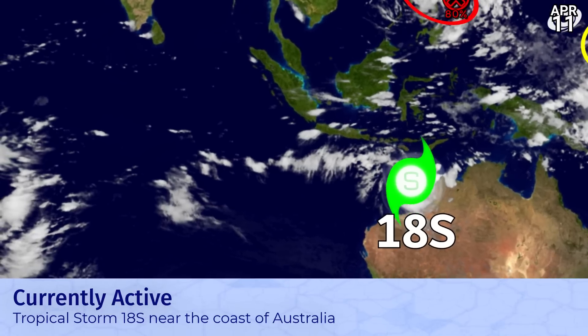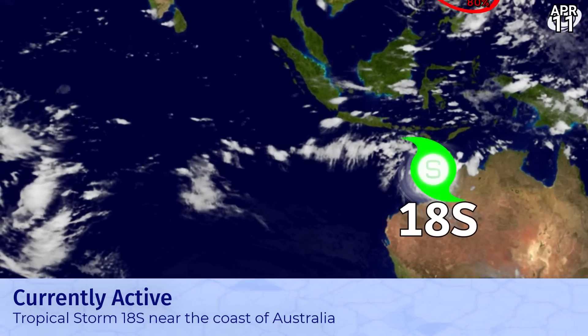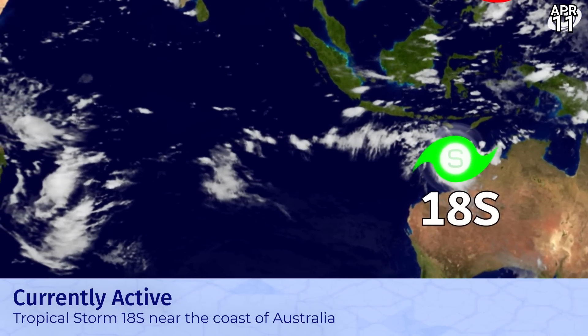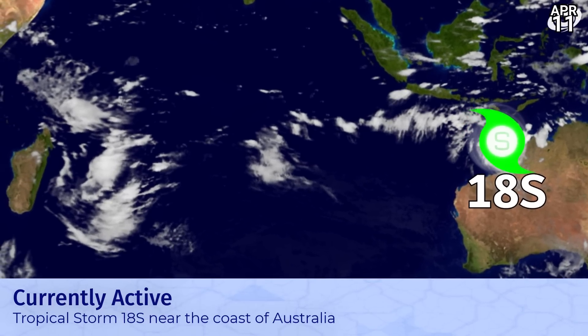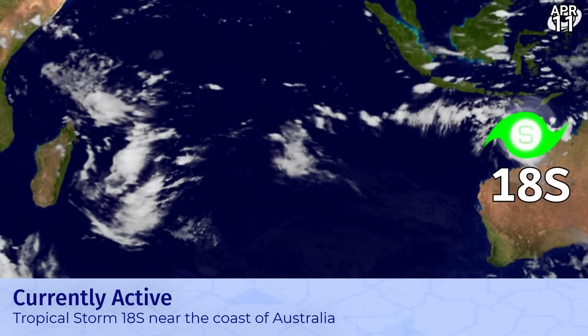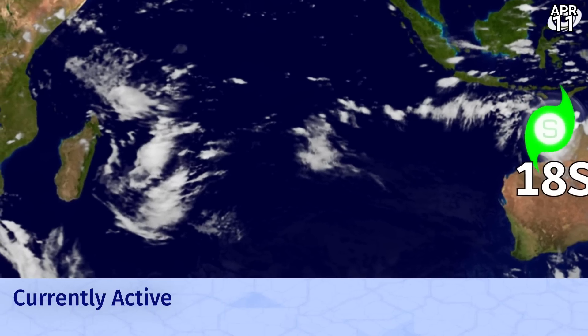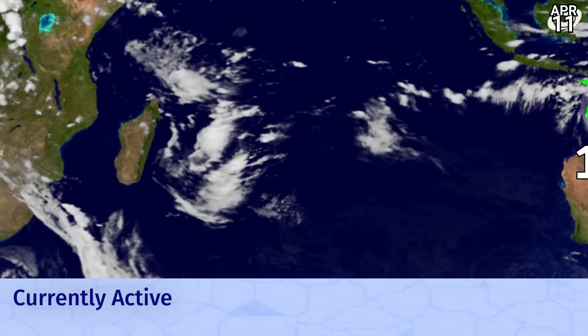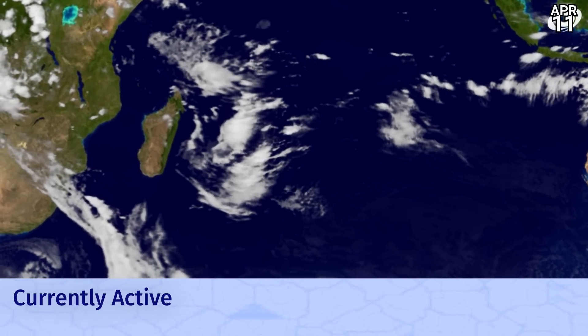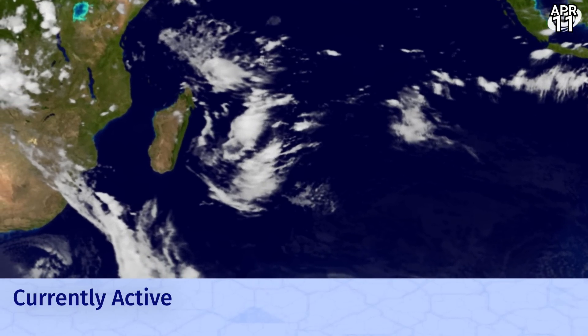There's tropical storm 18S off the coast of the Kimberley in Western Australia. That will eventually turn southwards and south-eastwards and recurve into land in the Pilbara, or possibly still in the Kimberley region, as a very powerful storm. We're still yet to see it get particularly strong just yet, with winds holding at around 60 miles per hour.